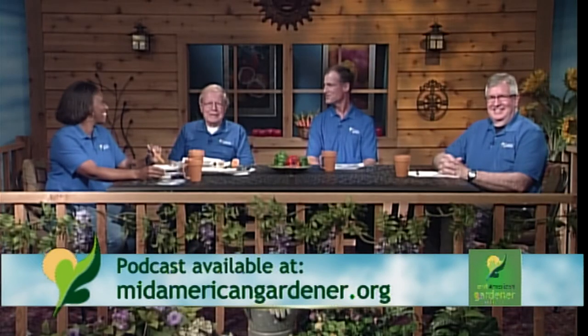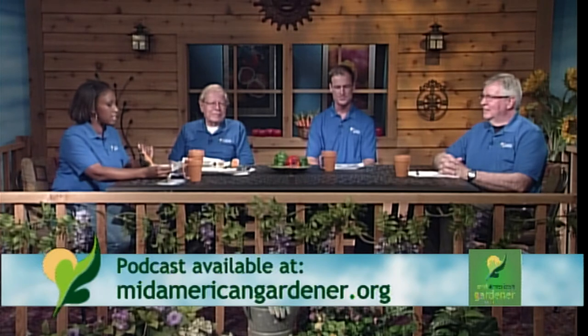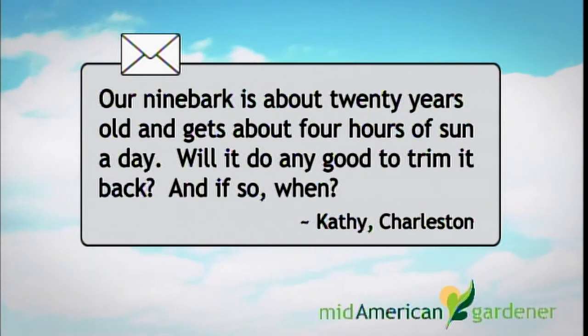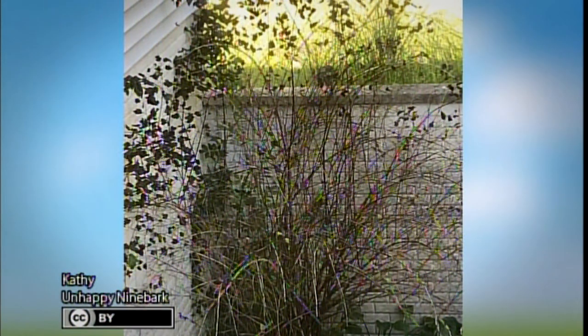Back to round three — Kathy in Charleston has an unhappy nine bark shrub that's about 20 years old and gets four to six hours of sun a day. Will trimming it back help, and when should she do it? Shane had a similar situation with a nine bark in his backyard — same amount of sunlight, same vintage. He cut it all the way back in winter and it regrew quite vigorously. It had gotten tall, light, and lanky, and cutting it all the way back revitalized it into a much better shrub.